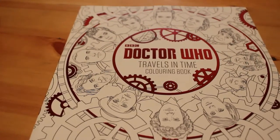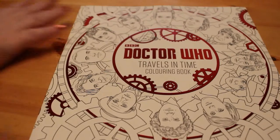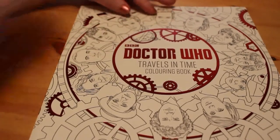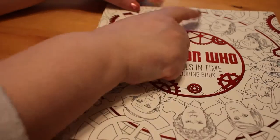Hi everyone, it's Andrea and today I'm going to do a flip through of the Doctor Who Travels in Time colouring book. This is the official book from the BBC and I think it's the second Doctor Who book I have. The front has got all the Doctors from one through to Capaldi, so it only goes up to the most recent Doctor.